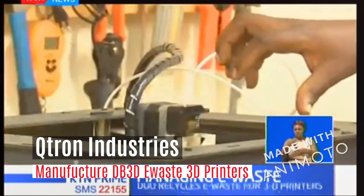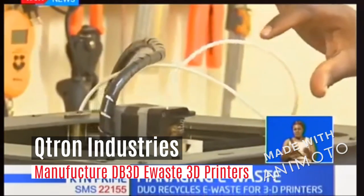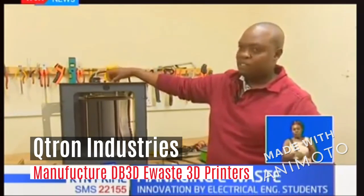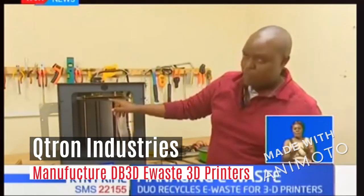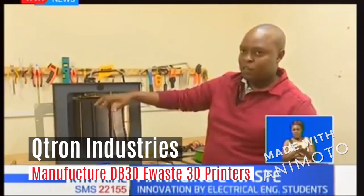The material comes in through here, through this teflon tube, and we have the mechanism here for printing, which is called the extruder. What it does, it pulls the material and melts it, and at the tip it has a nozzle — that nozzle is where the extrusion of the material is.